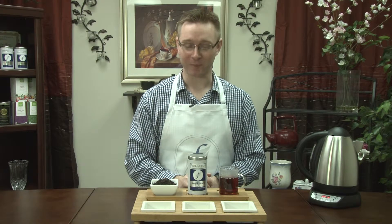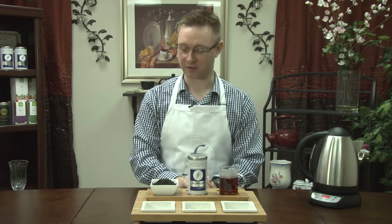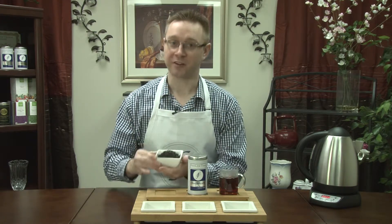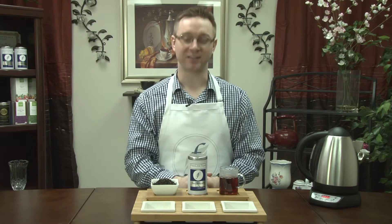Welcome back to Fine Line Tea Studio. In this video we're going to talk about our sweetheart tea. This is another tea in our romance line. We call this our sweetheart because it's a sweet tea — when you smell it, when you taste it, it's going to remind you of those little chocolate peppermint Andes candies.